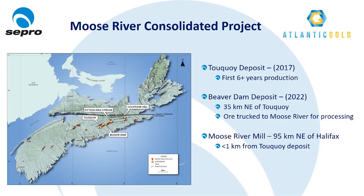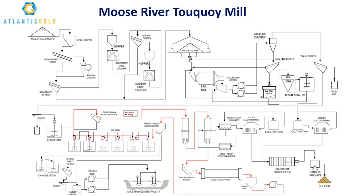Today we'll be discussing Atlantic Gold's Moose River consolidated project. The first phase consists of two deposits: the Tokoy deposit located 95 kilometers northeast of Halifax, and the Beaver Dam deposit located another 35 kilometers northeast of Tokoy. The Moose River process plant is located less than one kilometer from the Tokoy deposit and will be processing Tokoy ore for the first six years of mill feed. The plant uses a conventional gravity cyanidation process with a nameplate capacity of 6,000 tons per day. It has a modular three-stage crushing circuit processing approximately 400 tons per hour, producing a minus 14 millimeter ball mill feed.